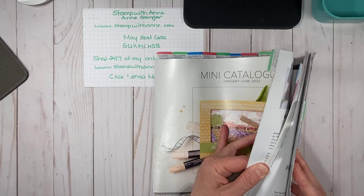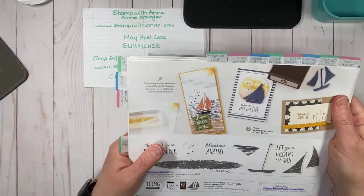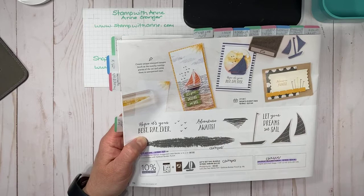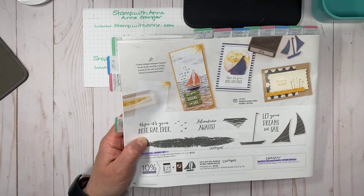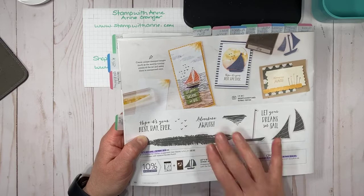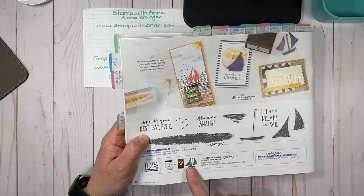The stamp set we are using today — when I first saw it in the January to June catalog I fell in love with it, because I love the ocean and nautical scenes. I actually have a bathroom decorated in nautical. It reminds me of the East Coast — my dad's from the East Coast. So when I saw this set I was like, I have to have it. Life got busy and I didn't order it, but then when the last chance list came out and I saw it was carrying over into the new catalog, I ordered it. This is what we're creating with today.